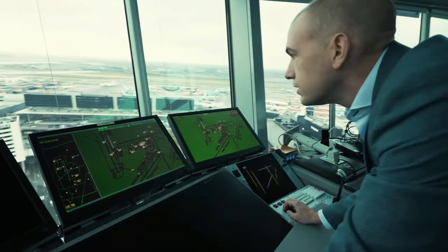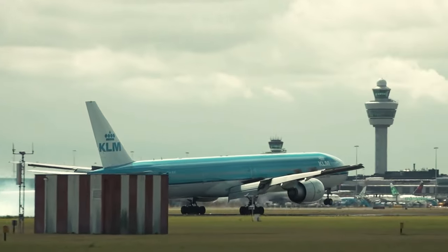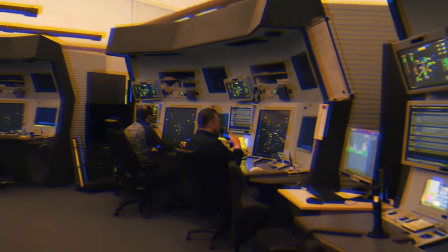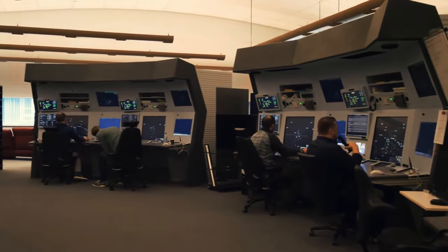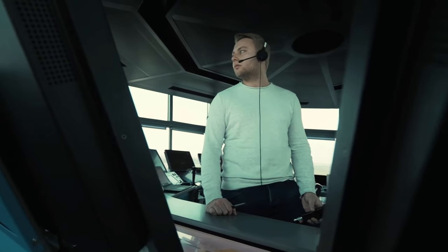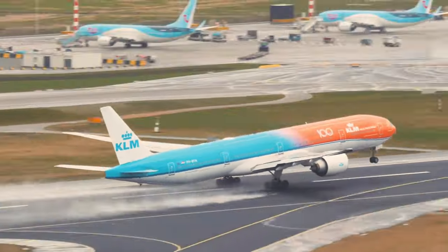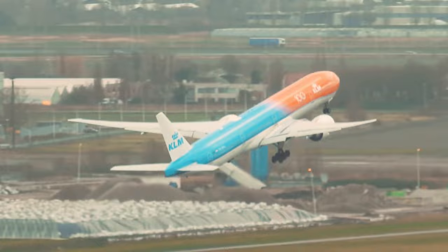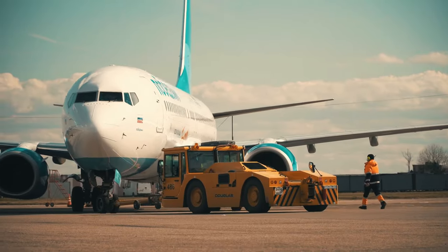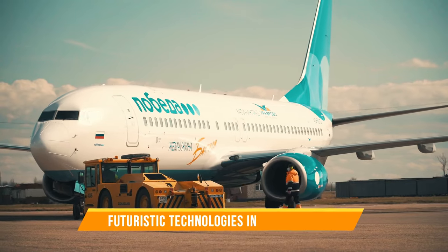According to recent studies, the incorporation of conflict alert systems alone has led to a 60% decrease in near-miss incidents. These statistics underscore the indispensable role of ATC equipment in safeguarding the skies and ensuring the well-being of millions of passengers worldwide. With each passing day, these systems continue to set new standards of aviation safety, solidifying their place as the unsung heroes of our skies.